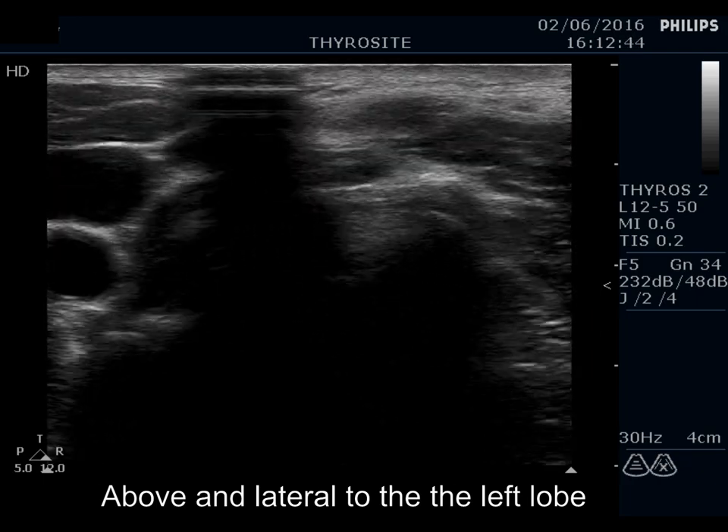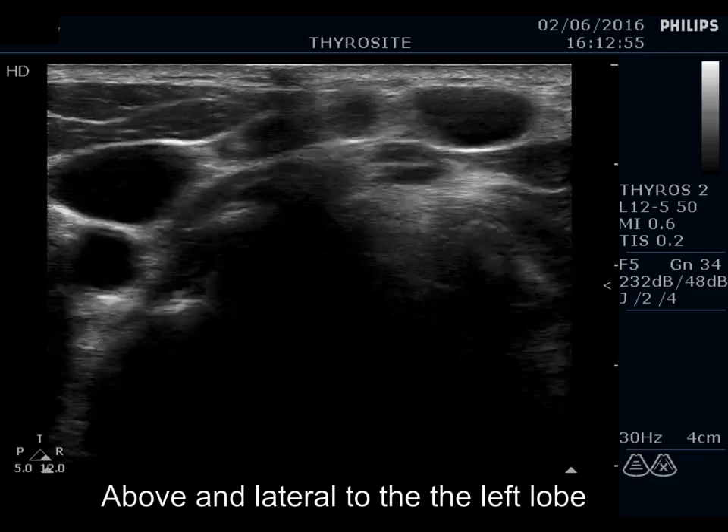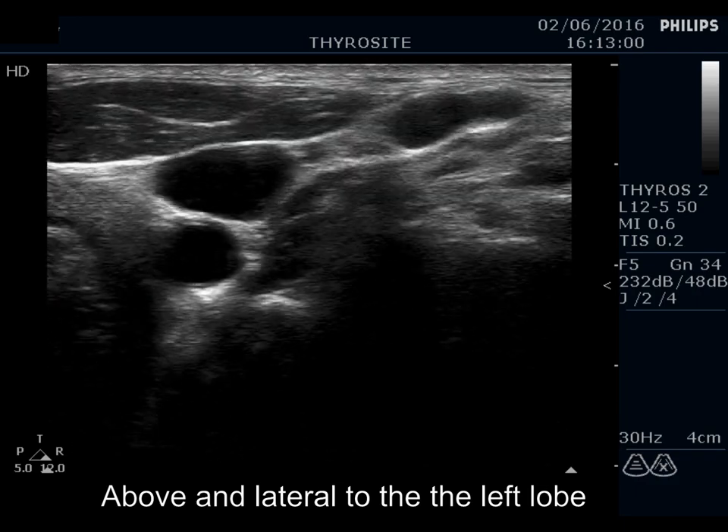Above the left lobe in the neck, there were multiple deeply hypoechoic masses. These were ovoid but lacked a regular hilum.